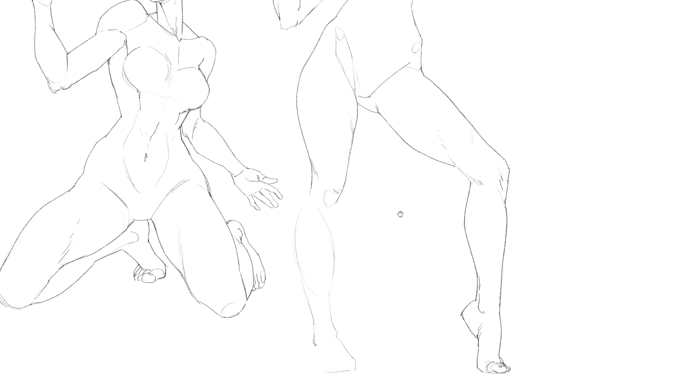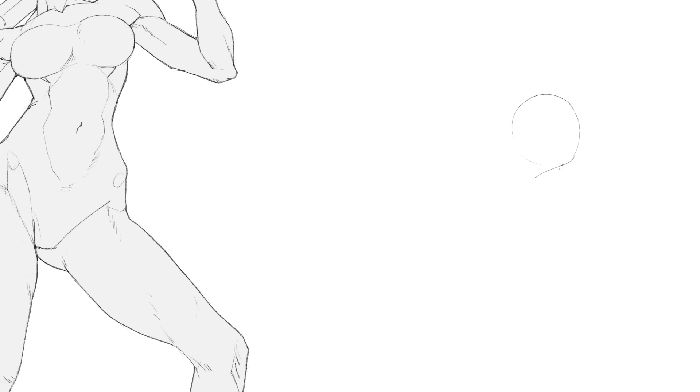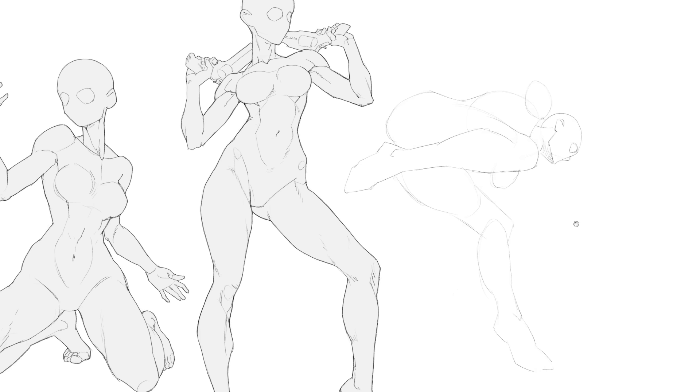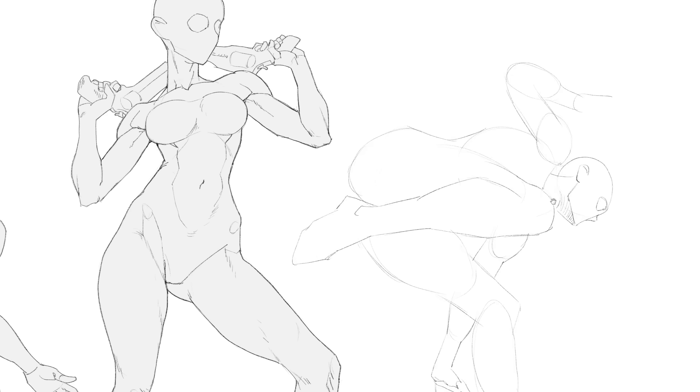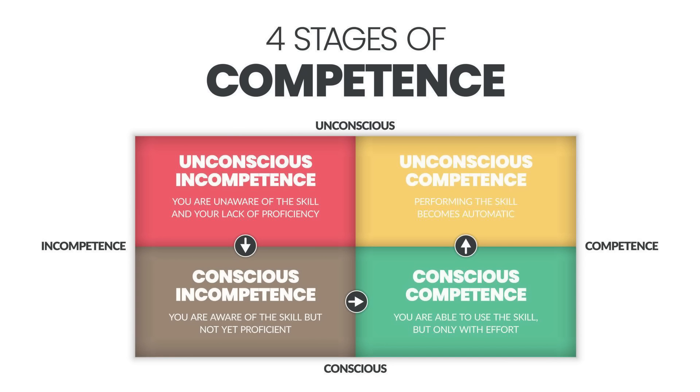Step three is all about polishing my knowledge, my understanding of what I'm drawing. Having done step two, I'm usually much more confident in my ability by now, but it's too early to think that I've studied enough. I don't know if you're familiar with the four levels of understanding: unconscious incompetence, conscious incompetence, conscious competence, and unconscious competence.